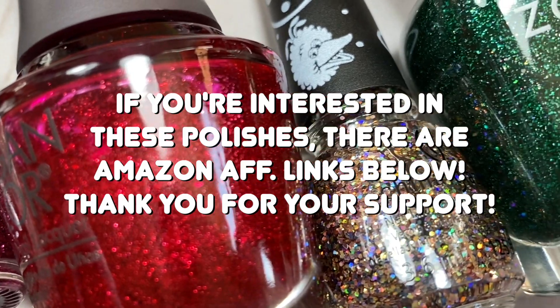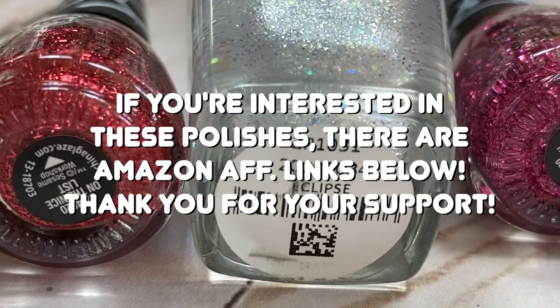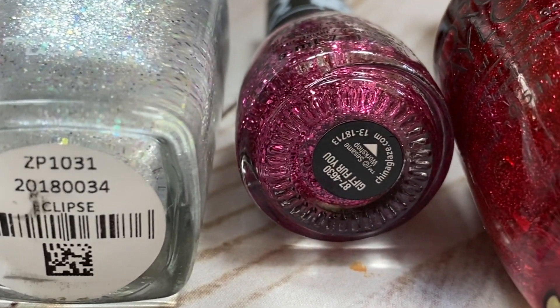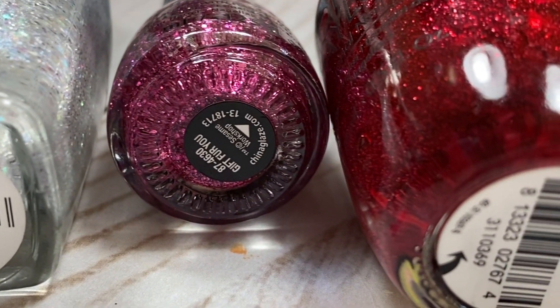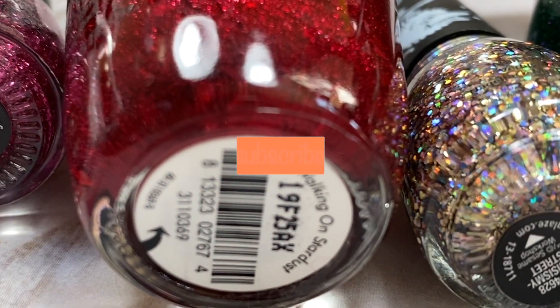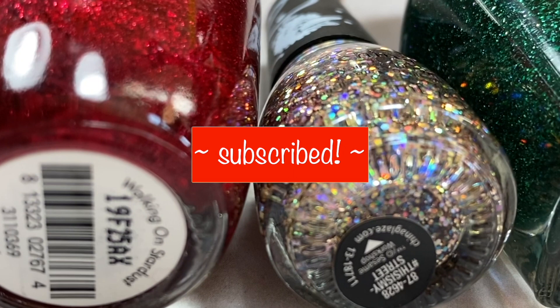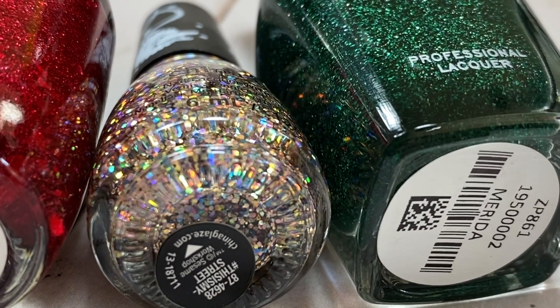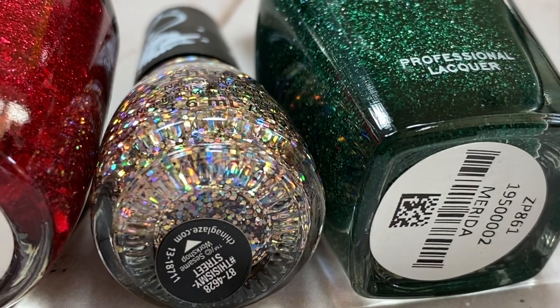If you're interested in any of these, I'll do my best to link them all in the description box down below. There are only a few days left of Nailmas — don't forget to subscribe for the last couple of days of festive Christmas content. Also don't forget to check out Rachel's video; her links will be in the description box down below. Go subscribe to her channel, and let's get started.